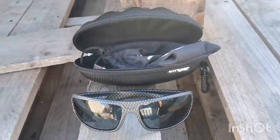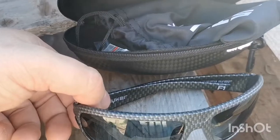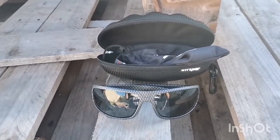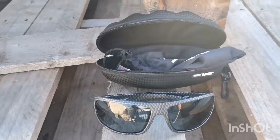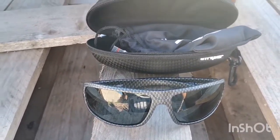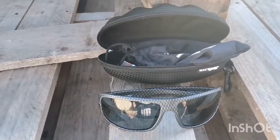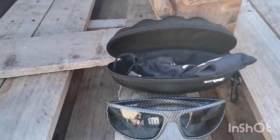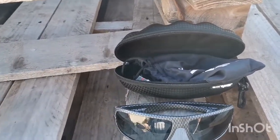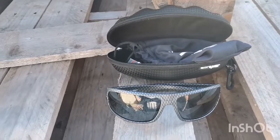I'll put the link in the description — go check them out. This style is called the Striker F1. They have other styles as well, and not just colored lenses — you can get polarized colored lenses too. I think they have blue, green, and gold, and also clear glasses. I got the carbon look one because it looked awesome, but they have different frame colors as well, like desert, black, matte black, and I think olive green. They have awesome specials — 50% off and 30% off, depending on the time of month. Go check them out and support them. Really awesome company — until next time, guys, see you!